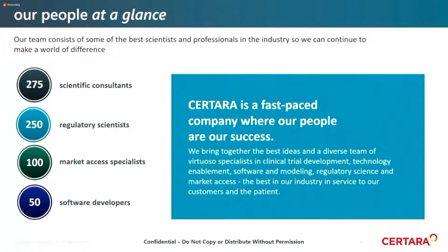The strength of Sertara is in our people and our capability to collaborate. We have over 275 scientific consultants — most at PhD and PharmD level — 250 regulatory scientists, over 100 market access specialists, and over 50 software developers. It's our capability to bring these people together to provide good development solutions, whether on the software, services, or consulting side, that makes Sertara what it is.